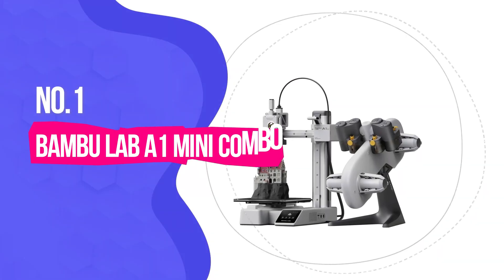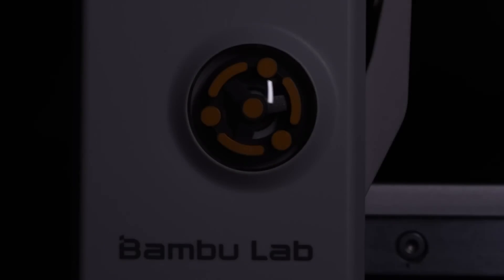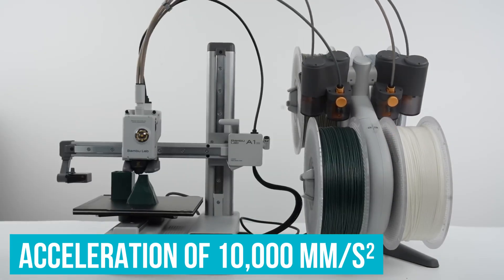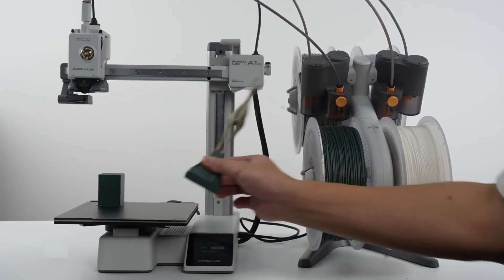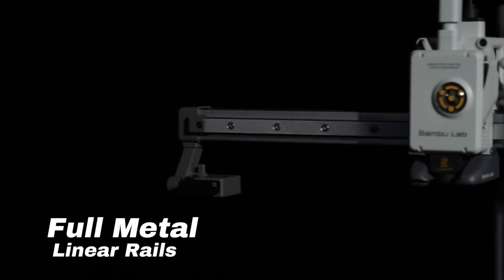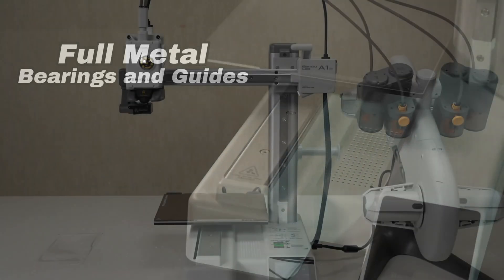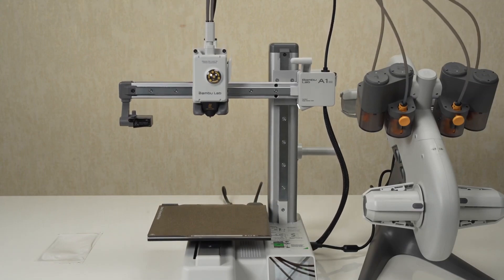Number 1: Bambu Lab A1 Mini Combo — Best Overall. The time has come to meet the A1 Mini Combo from Bambu Lab — today's clear winner! For everyday users, this means tackling creative projects without frustration or limitations. One standout feature is its extraordinary acceleration of 10,000 millimeters per second squared, allowing for print speeds far beyond what's common in standard 3D printers. Despite its rapid output, the A1 Mini delivers amazing detail, so you avoid the trade-off between speed and quality.